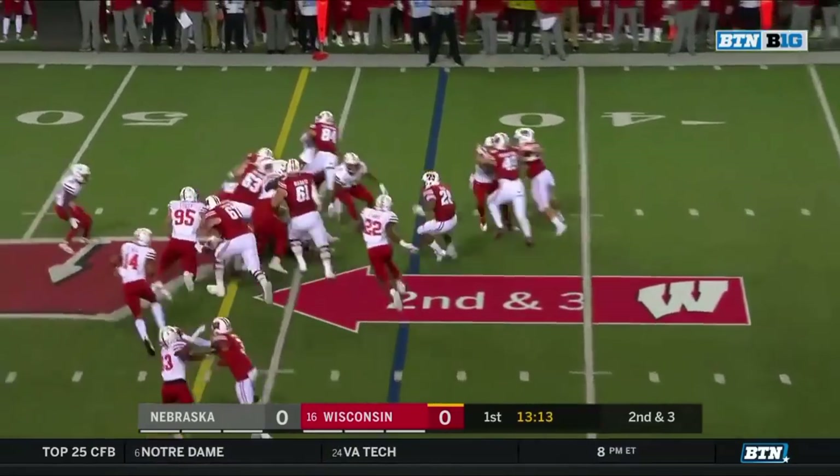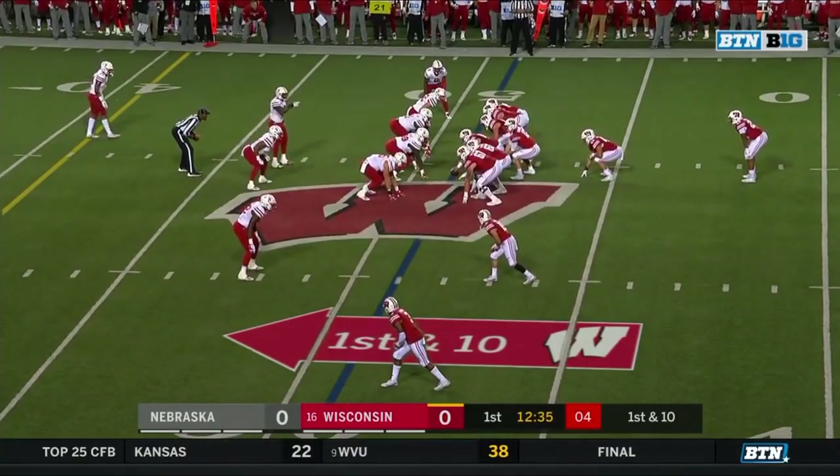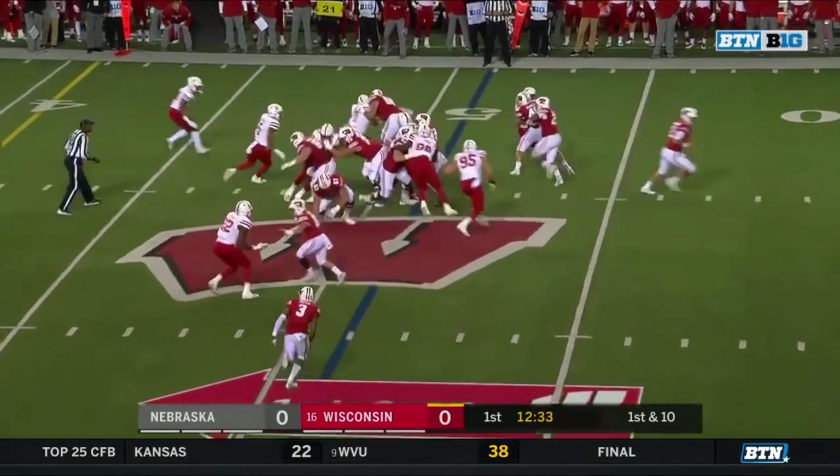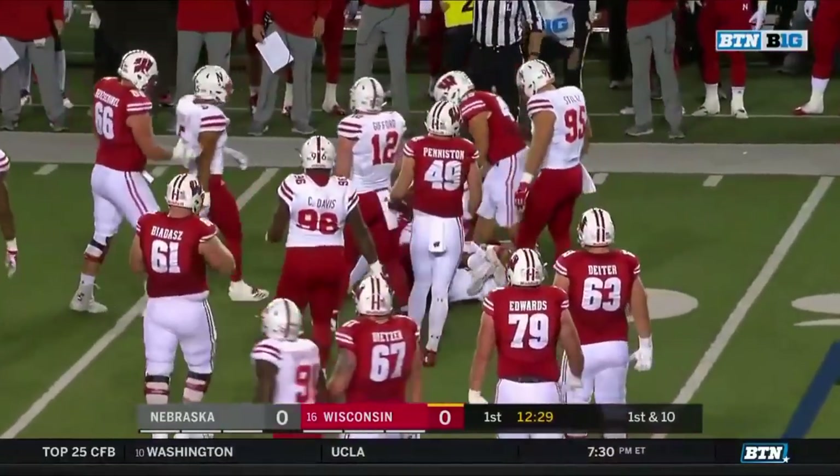First carry for Deal, and Deal with a little burst, gets the first down. Pryor and Dunn, the receivers to the bottom of the screen. Deal with the carry, Deal in the Husker territory at the 47.